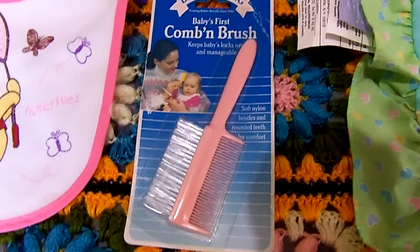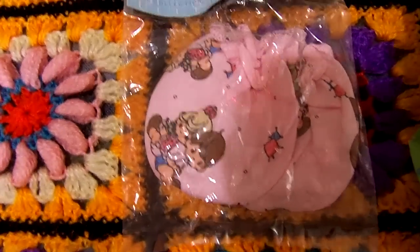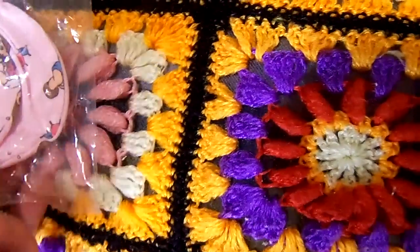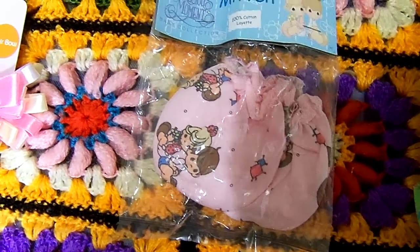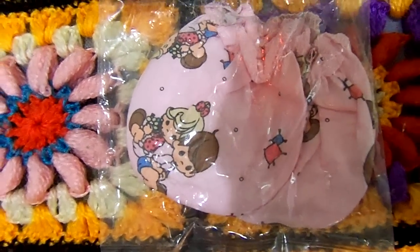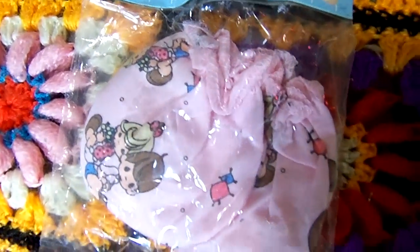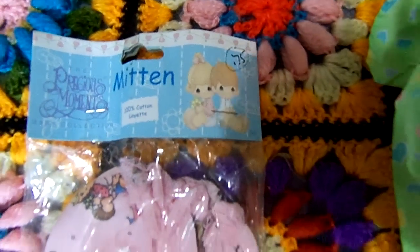And then this I thought was really adorable because it's from the year 2003. And it says Precious Moments Mittens, 100% cotton. It's got the little Precious Moments characters and it's little scratch mittens. And they were $0.75 at that same little consignment store.